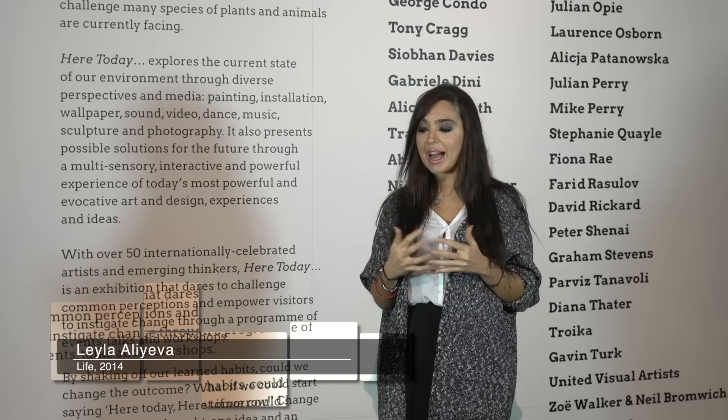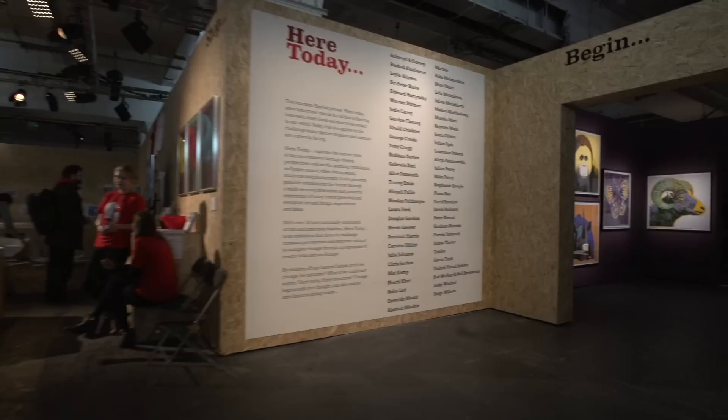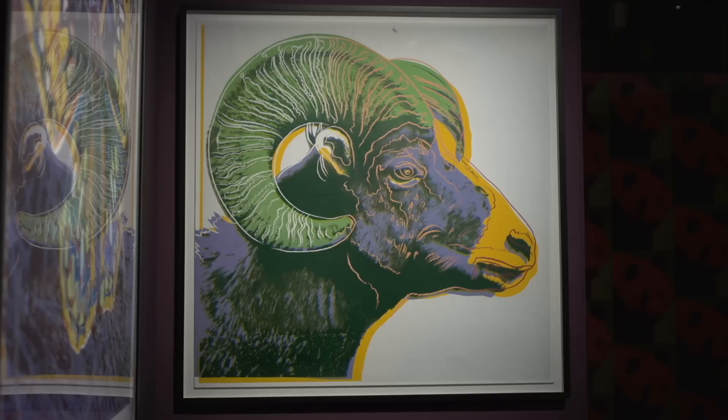This exhibition is dedicated to the 50th anniversary of the IUCN Red List, and it focuses on protecting our environment and on endangered species.